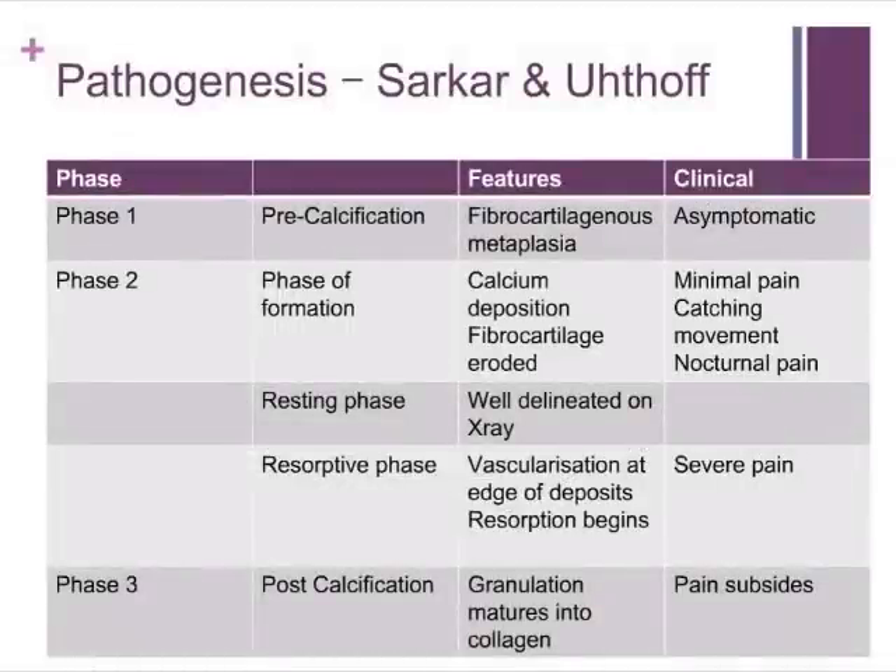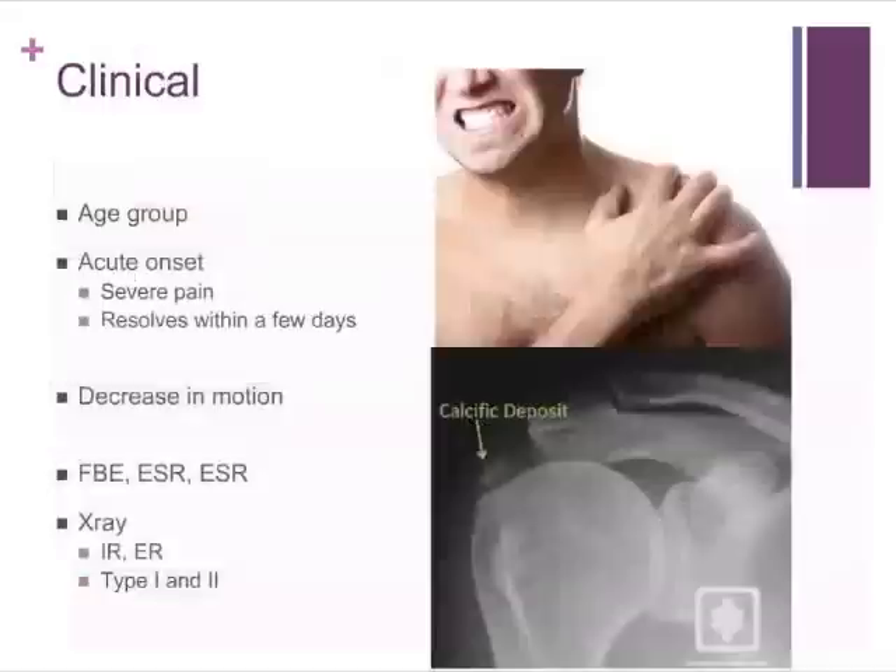The clinical approach to calcific tendinitis is relatively straightforward. Patients present within that age group, usually with a history of acute onset shoulder pain which is severe, and the majority resolve within a few days. When you see the patient, they are often holding their arm in adduction and very unwilling to move it, with a global decrease in range of motion on examination secondary to pain. Initial inflammatory markers are often raised, particularly ESR and CRP.